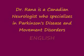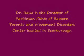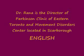Unfortunately, there is no permanent cure for Parkinson's disease at this stage. However, there are many different treatment options available which can help reduce the symptoms of Parkinson's disease and improve the quality of life of patients.